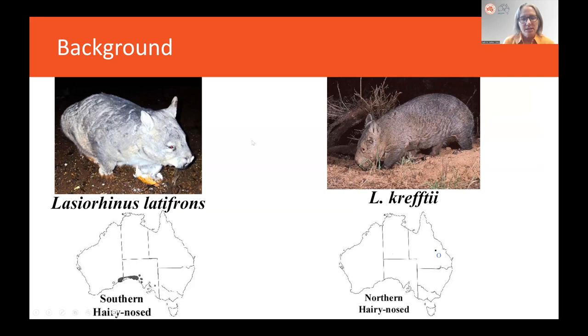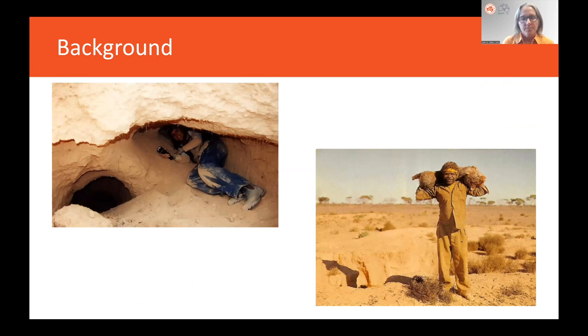There are two species: the Southern Hairy-Nosed Wombat, which I'll be talking about today, and then the critically endangered Northern Hairy-Nosed Wombat that lives in Central Queensland in two populations. Wombats are very prominent on the landscape — they make these huge warrens — and they're prominent in the minds of Australians as one of the top three mammals. But there's still a lot that we don't know about many aspects of their biology.